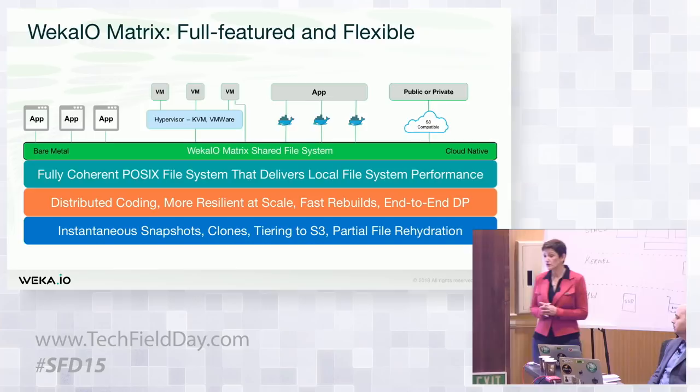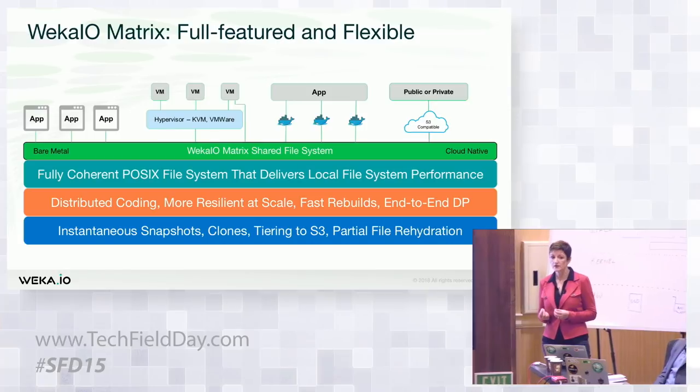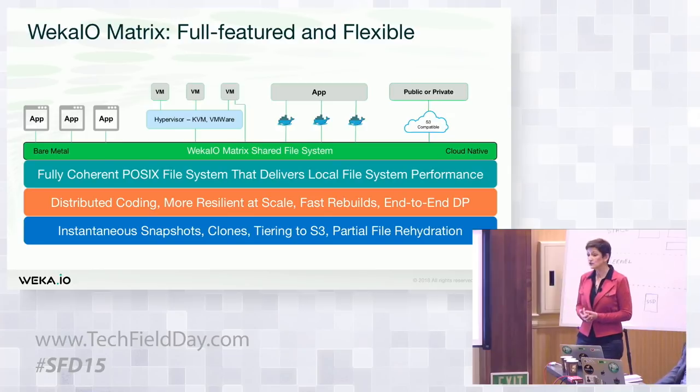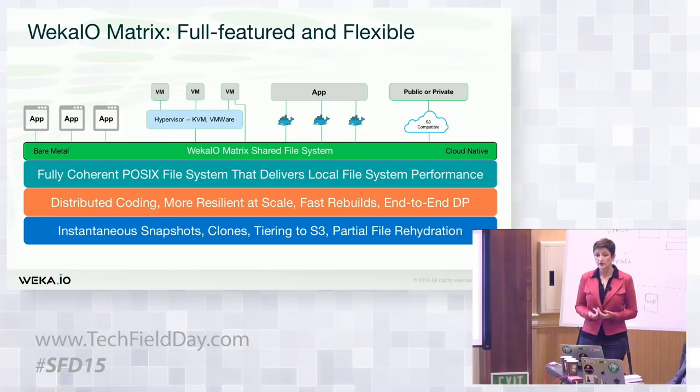In terms of other key features, we have a very mature product for what is actually a very young product. From day one, we've had snapshots — instantaneous, extremely high-performance snapshots. You can create a writable snapshot, so you have cloning if you're in a DevOps environment. We also allow tiering to S3. I talked earlier about getting the performance of an all-flash array but the economics of object store. Built in from day one is the capability to integrate disk-based storage, so you can tier internally from high-performance NVMe straight to disk, leveraging object store. We also allow partial file rehydration back from that object store.